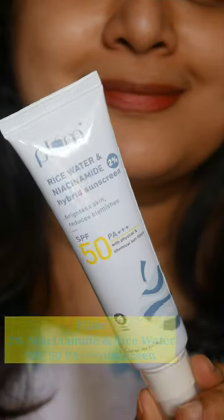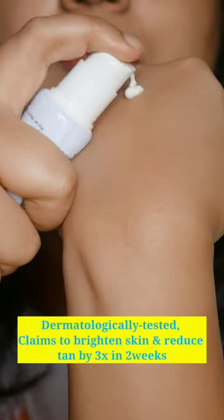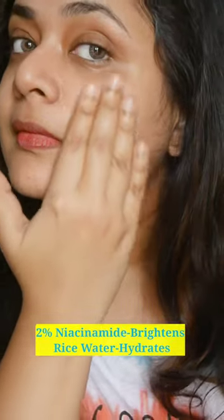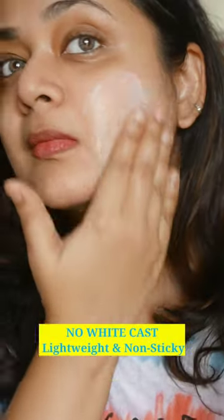The most awaited new launch by Plum is here — the 2% Niacinamide and Rice Water Sunscreen. It claims to reduce tan and improve brightening within two weeks. It is a very lightweight formula, no fragrance, no white cast, and it will suit all skin types.